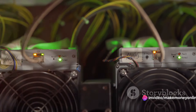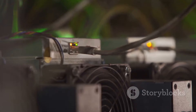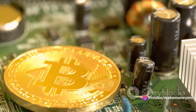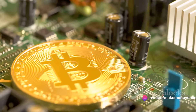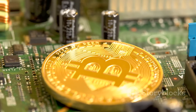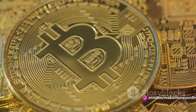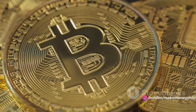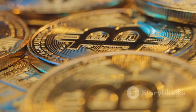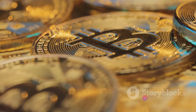The next step is to install and run the mining software. This software connects your hardware to the Bitcoin network and the mining pool. It also monitors your hardware's performance and provides statistics such as temperature, fan speed, and the rate at which you're solving problems — also known as your hash rate. Once everything is set up, your hardware will start mining Bitcoins by solving complex mathematical problems. When a problem is solved, a new block is added to the Bitcoin blockchain, and the miner who solved it is rewarded with Bitcoins. This is how new Bitcoins are created.